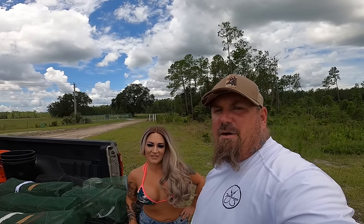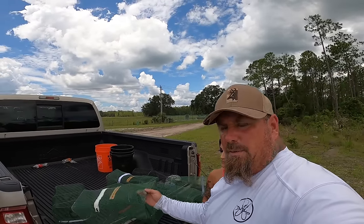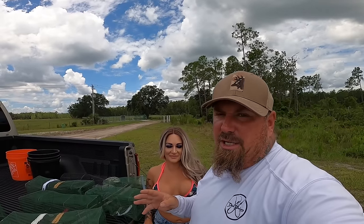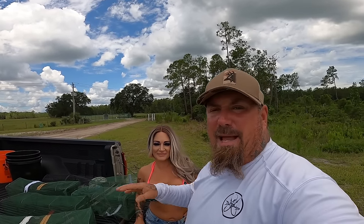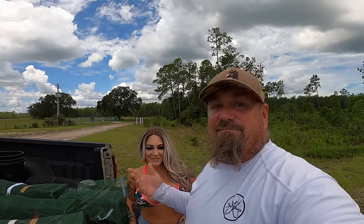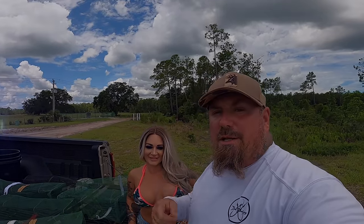Good afternoon, Jetty Rockers. Welcome back to Jetty Rocks Fishing. I'm out here today with my wife, Amber, and as you see, we've got some crazy little traps. We're going to do something today we've never done on this channel. We're going to set some traps back here in this swamp and see if we can't catch some crayfish. Maybe we'll catch some other stuff too — you just never know. Let's see how this goes. Wish us luck.